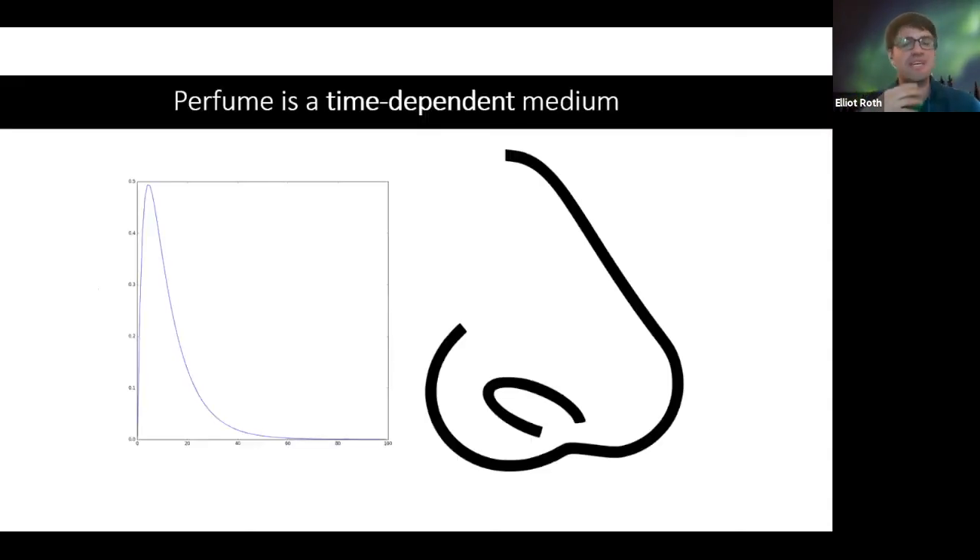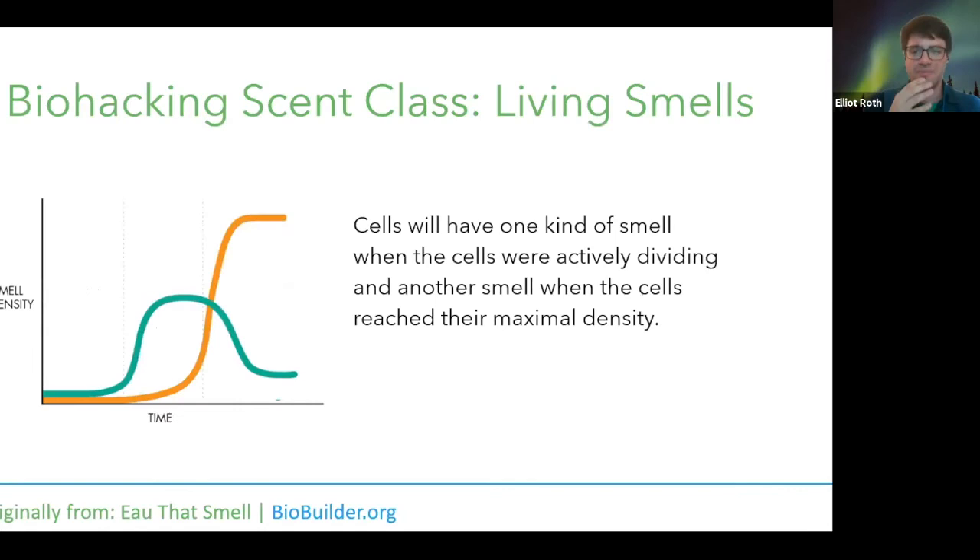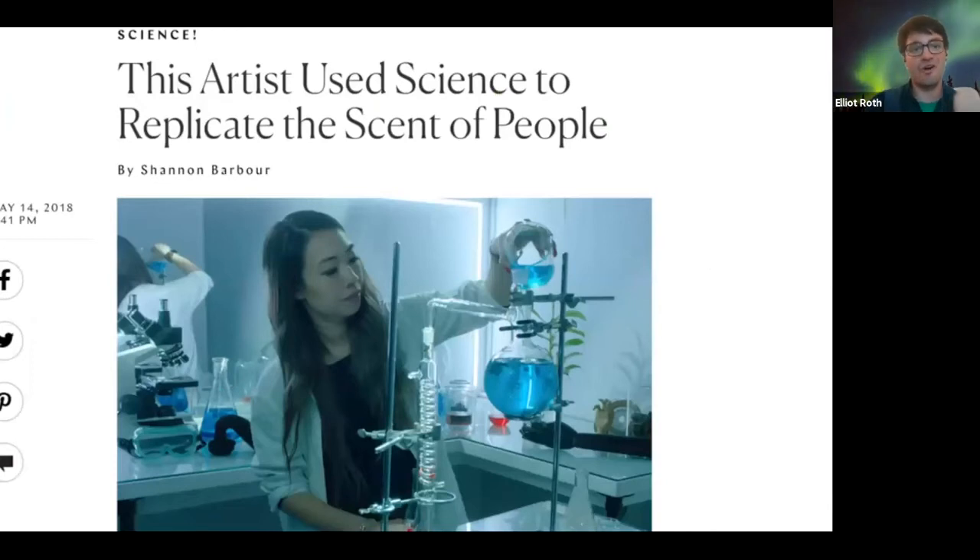Something really interesting about this technique is that perfume is a very time-dependent medium. If you had something like a living scent, you could trigger the amount of smell at different times — like maybe eight hours into the day — or trigger it based on the building block material coming in. One artist ended up replicating the scent of her ex as a means of mourning the loss of a relationship. I thought that was a really beautiful thing.